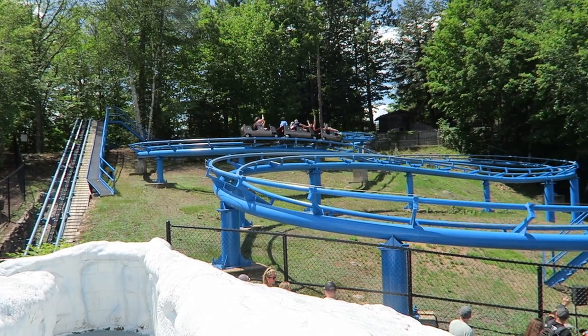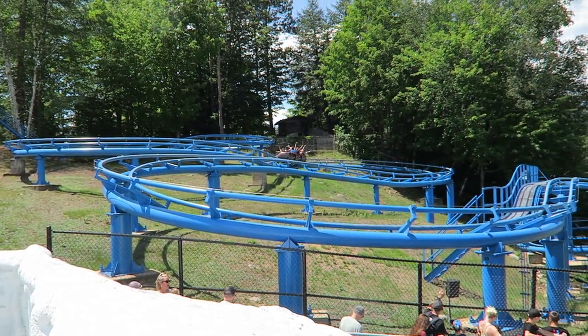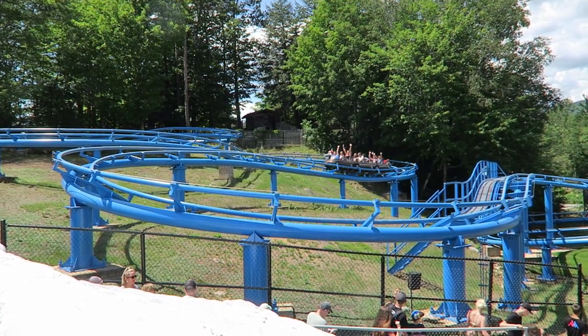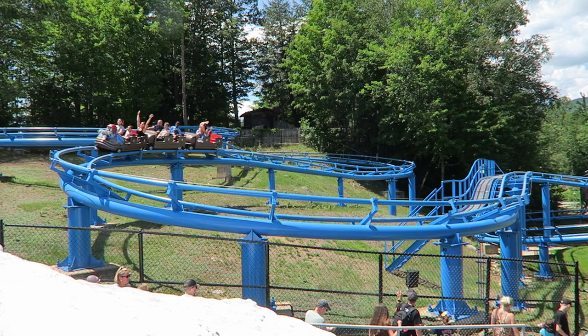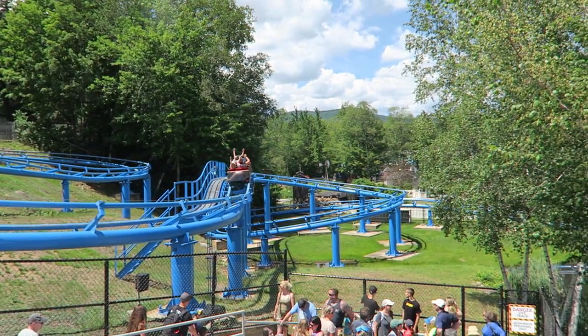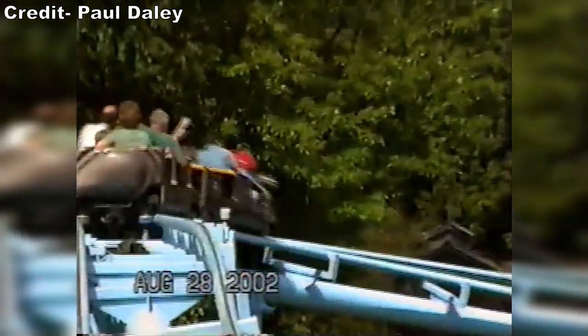Happy Holidays! With the wintry season upon us, it seems only fitting to review the Polar Coaster at Storyland. This is a weird terrain coaster from Hopkins, and it was one of my first coasters. So in this review, I can offer the perspective of both a kid who rode as young as age 3 and a well-traveled coaster enthusiast.